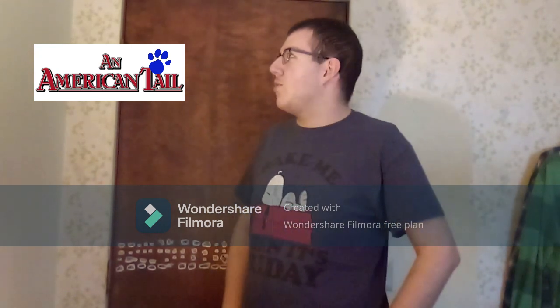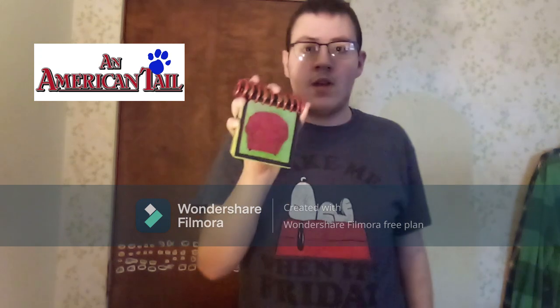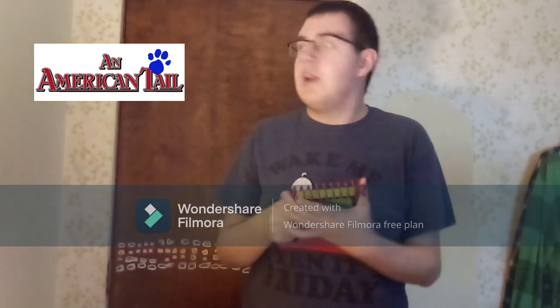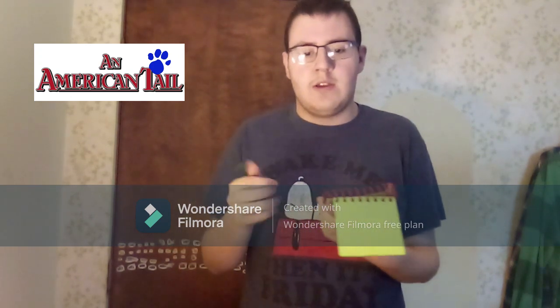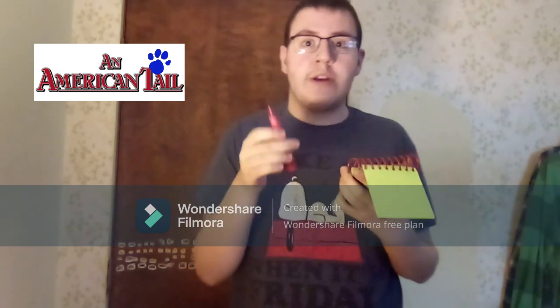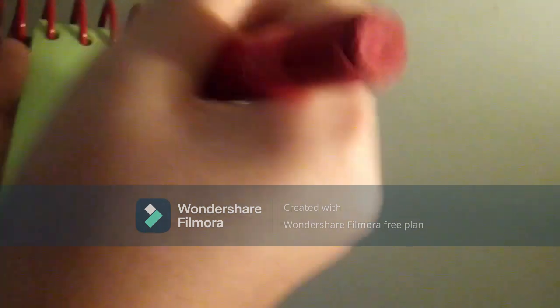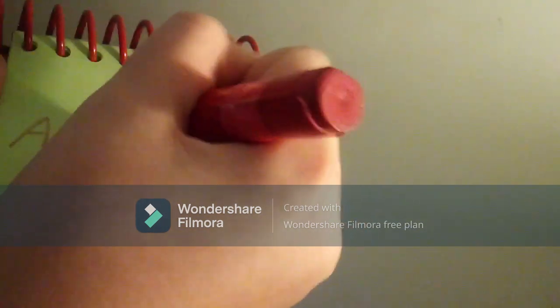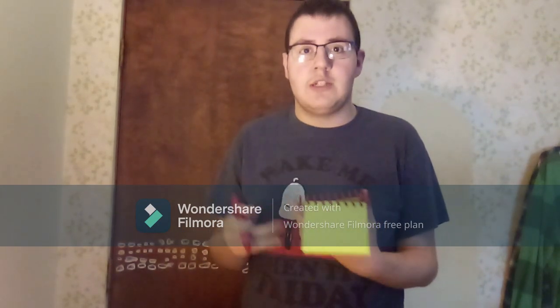That happens to be one of my favorite movies. You know what we need? Our handy dandy notebook! So, an American Tail logo. I think I shall use my red crayon to draw this. Let's draw the word American and the word Tail. And there, the American Tail logo. And we have an American Tail logo as our third clue.